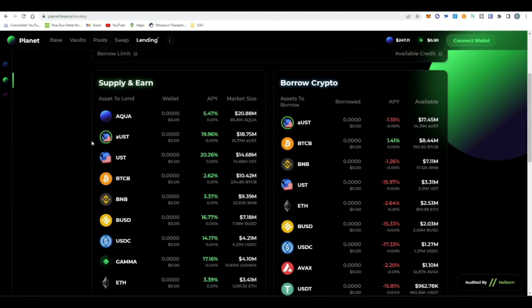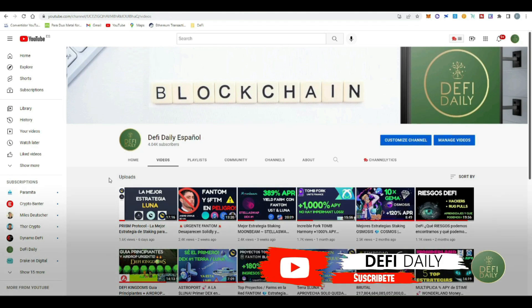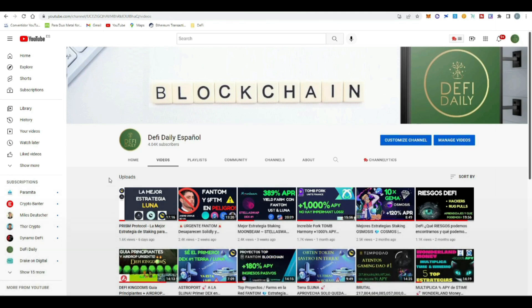The Planet project has been out since last year, but they've been implementing amazing functionalities in their borrow and lending market. If you're enjoying this type of video where I show you my personal strategy — how I invest and obtain the highest APRs and APYs — make sure you subscribe to DeFi Daily, smash the like button, and hit the notification bell so you get notified every time we upload a new video. Now let's go directly into the video.